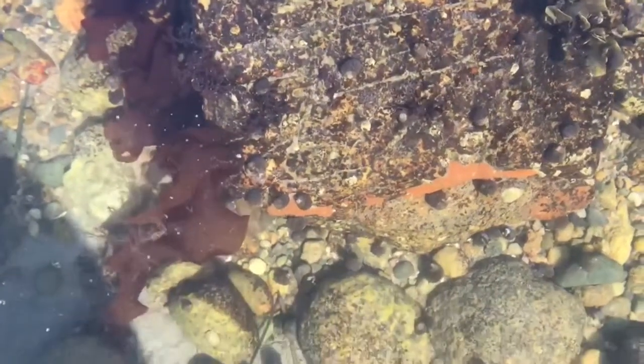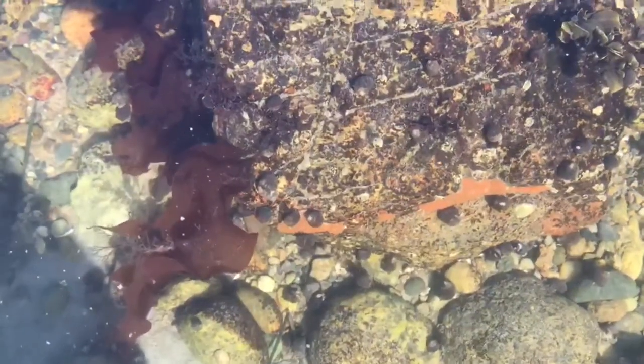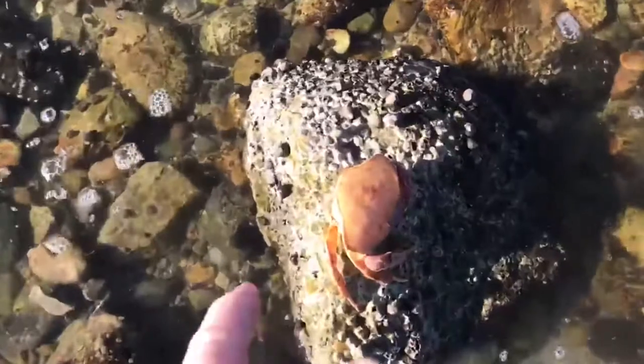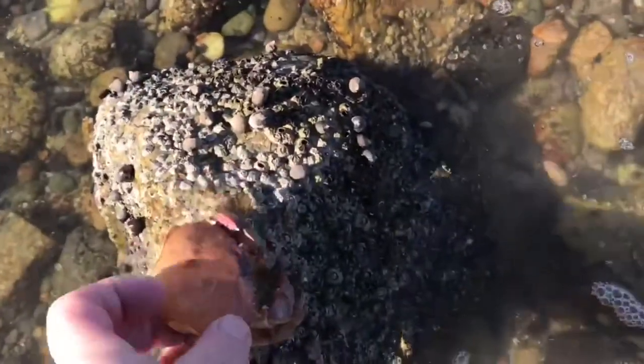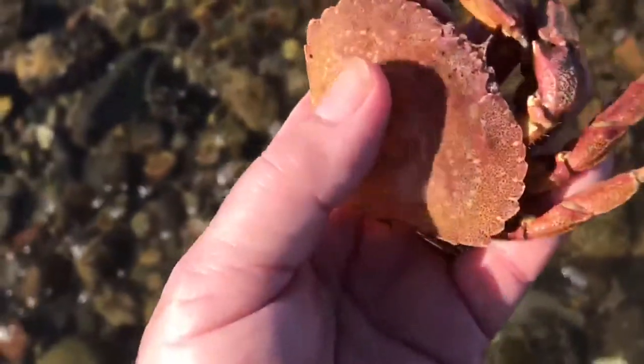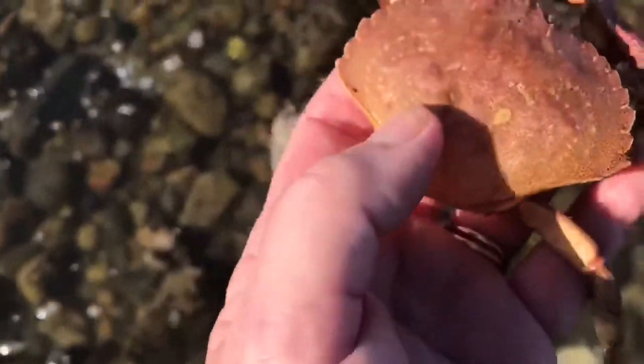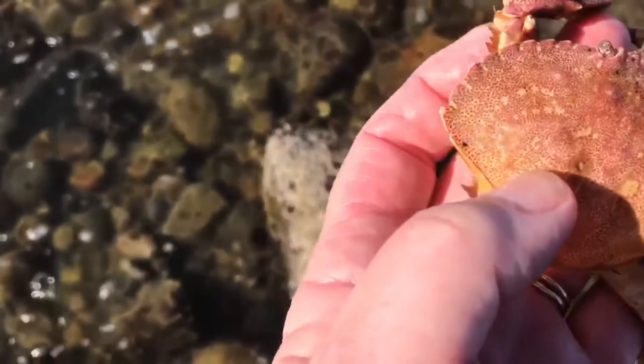Did you see the crab move? Here's one of those Asian shore crabs. I found some more things for us to look at. And I'm assuming that this one was eaten probably by a gull. Can you see the little teeth around the edge of the shell?